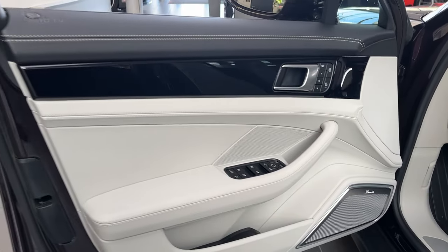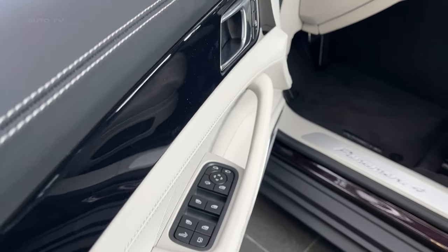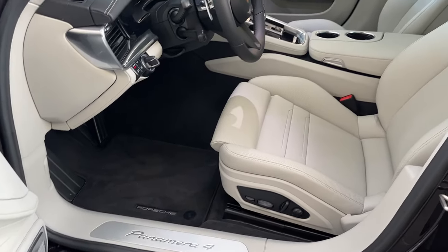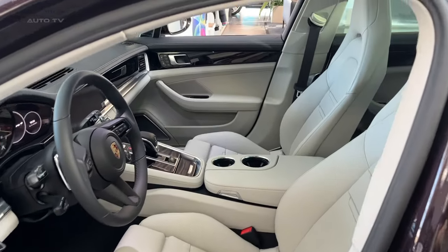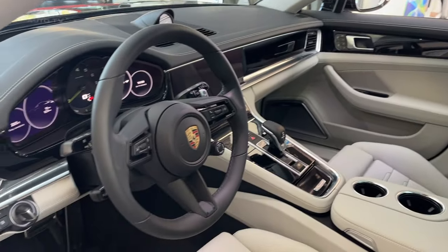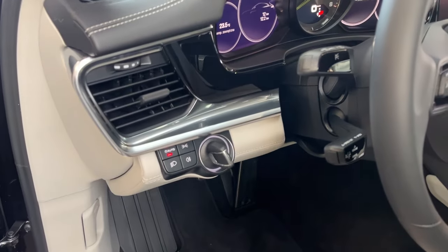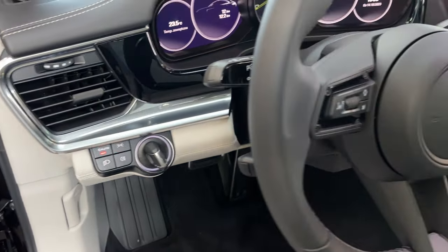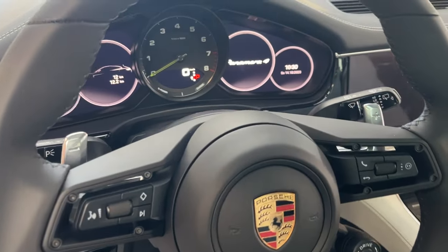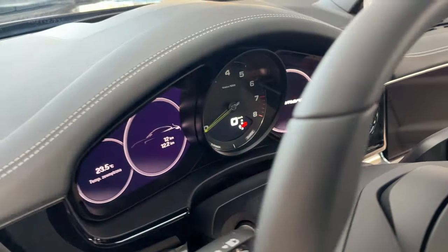It may not hold all your IKEA flat packs, but it will happily swallow luggage for a weekend getaway. The interior mirrors the Panamera sedan's upscale environs, with fine leathers and purposeful technology on display. Five can fit comfortably, although that middle rear seat is tighter than the generous outboard positions. Front seats cosset driver and passenger, while the standard 12.3-inch touchscreen is intuitive and responsive. Materials exude luxury and interior storage is generous.